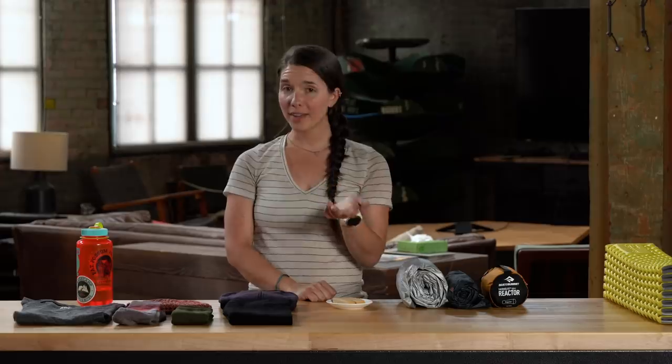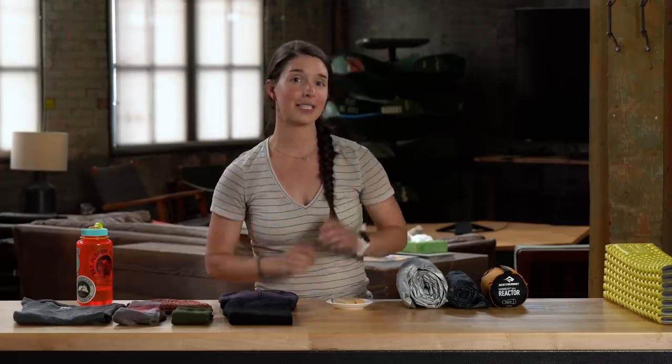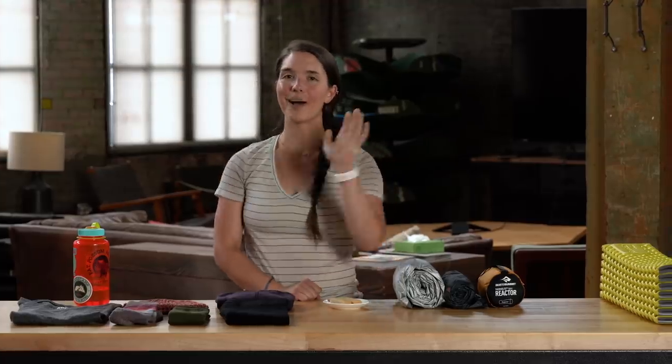That's it for tips on how to stay warm when you're sleeping at camp. If you have any suggestions of your own, I would love to see them in the comments below, and as always, come in and talk to the local experts at your REI. I'll see you out there.